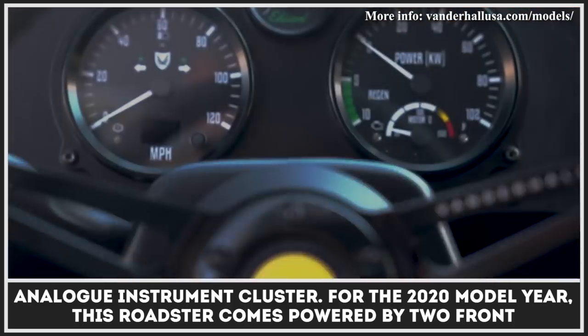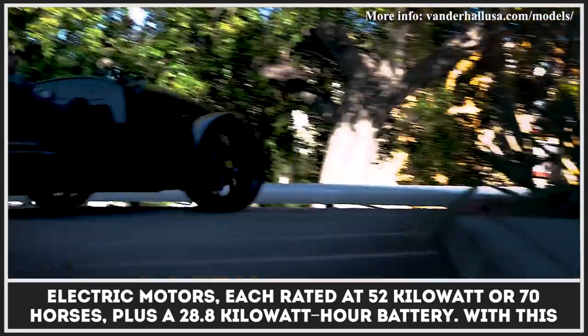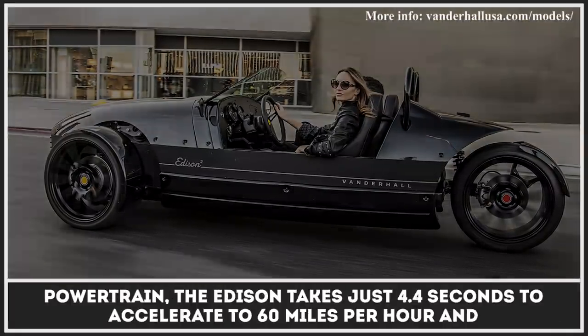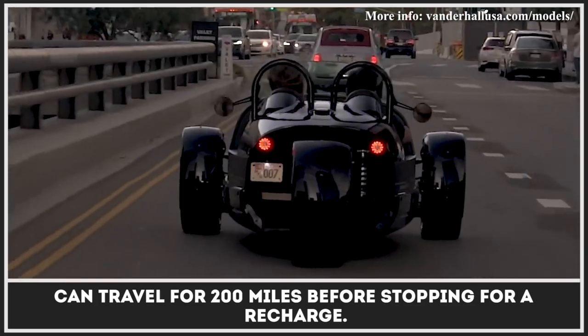For the 2020 model year, this roadster comes powered by two front electric motors, each rated at 52 kilowatts or 70 horses, plus a 28.8 kilowatt-hour battery. With this powertrain, the Edison takes just 4.4 seconds to accelerate to 60 miles per hour and can travel for 200 miles before stopping for a recharge.